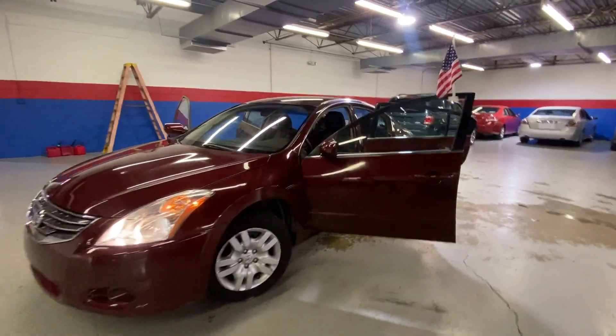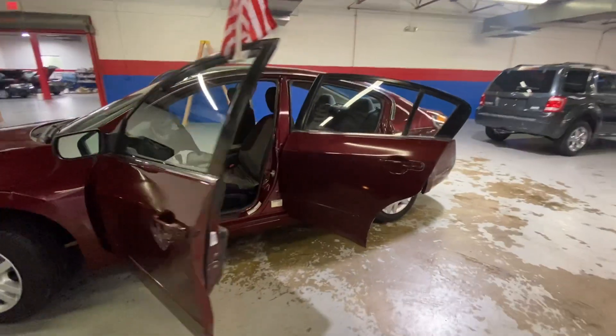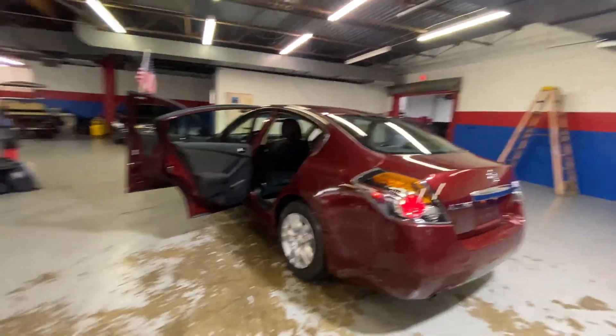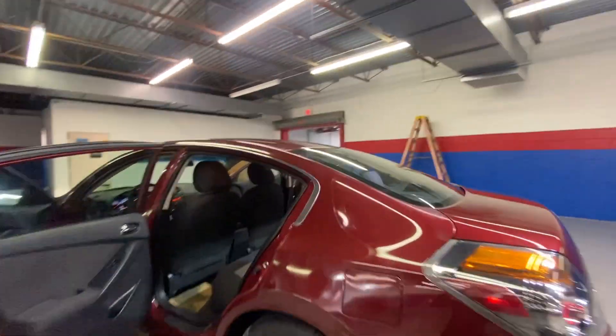Hey guys, come into Airport Auto Sales today and check out our 2012 Nissan Altima. It's a five-passenger sedan with a burgundy exterior, 2.5 S trim.